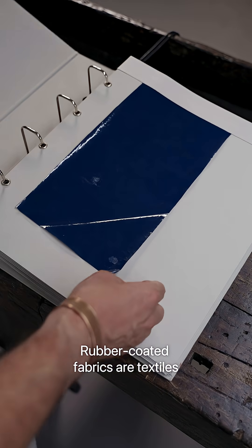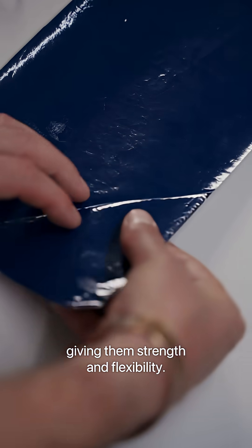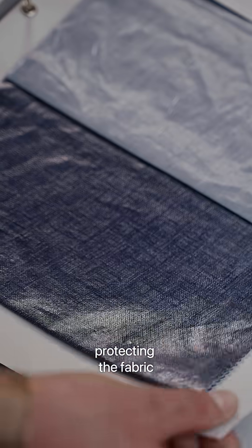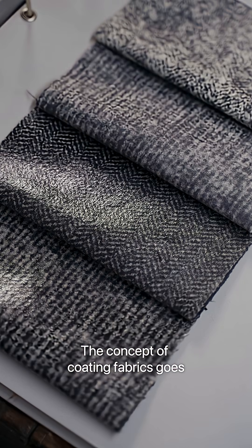Rubber coated fabrics are textiles with an added layer of coating onto materials like cotton, nylon or polyester, giving them strength and flexibility. The coating is typically applied to one or both sides of the fabric, protecting the fabric and adding properties like water and fire resistance. The concept of coating fabrics goes back to ancient times.